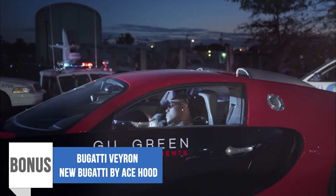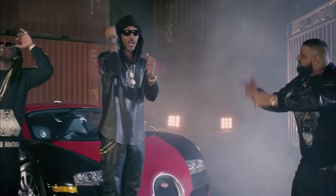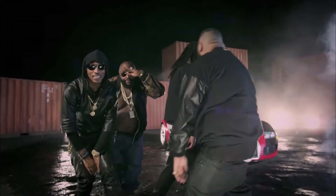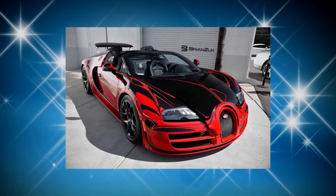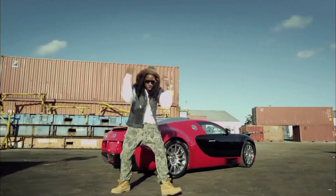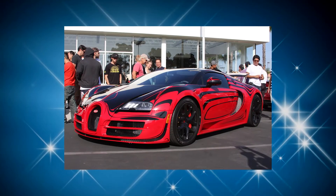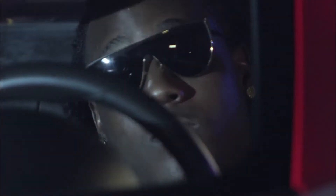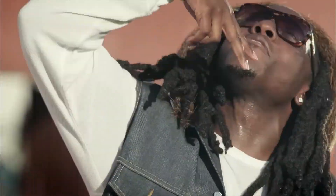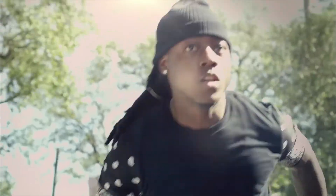Bonus: Bugatti Veyron — New Bugatti by Ace Hood. The new age has seen a lot of musicians featuring different luxurious and expensive car makers in their music videos. However, the Bugatti Veyron used in the music video New Bugatti in 2013 still remains an outstanding character in the rapper's video. Since the music was to acknowledge his achievement and talk about how success brought him to owning a Bugatti, Ace Hood was seen surrounded by the police in a beautiful red and black Bugatti. It surely added a touch to the video and really complemented the lyrical content.